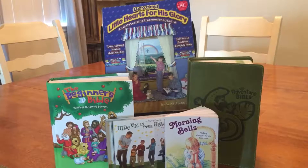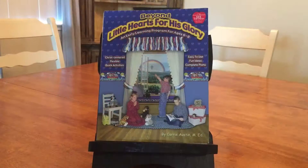For Bible, we used Heart of Dakota's Beyond Little Hearts for His Glory. Beyond Little Hearts for His Glory can be used for first or second grade. We used this for first grade, and it's for ages six through eight.